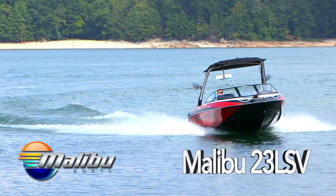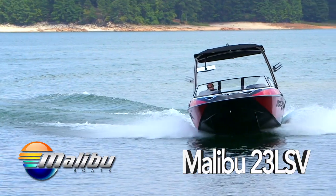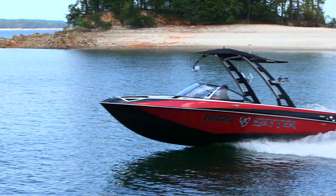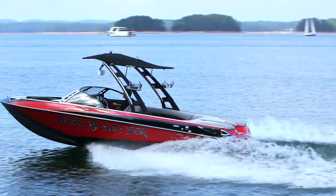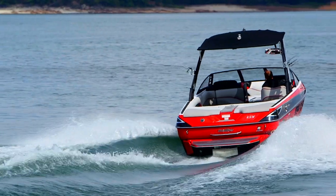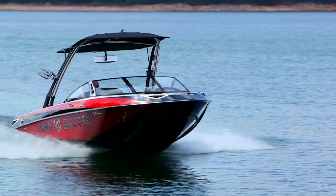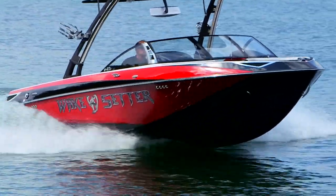A warm clear afternoon, gorgeous wakes, great companions. You need several factors to all come together just right to make the perfect day on the water. The same goes for the perfect wakeboarding vessel. Such a boat would ride smooth and comfortable even in rough water, create dependable beautiful wakes, and be spacious and luxurious with plenty of amenities for post-wake downtime. The boat that has all of that is the Malibu 23 LSV.